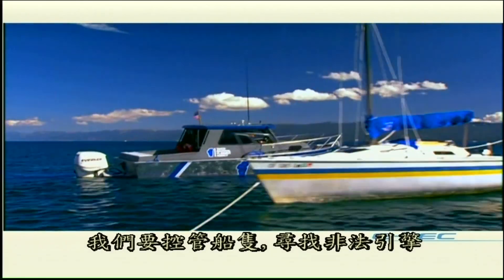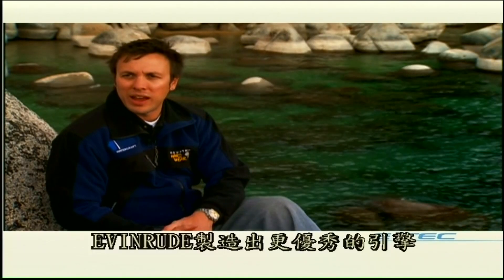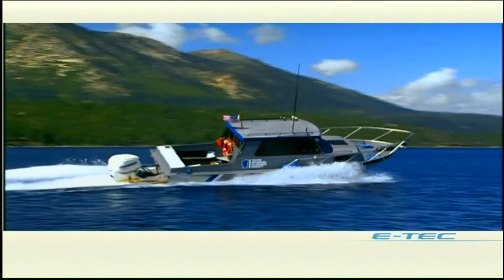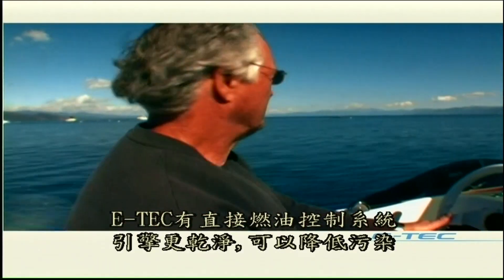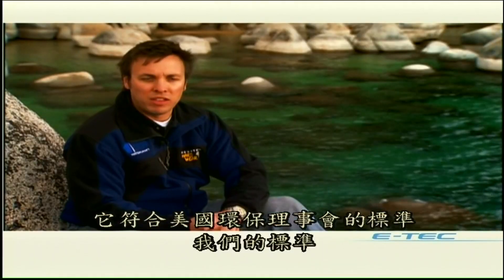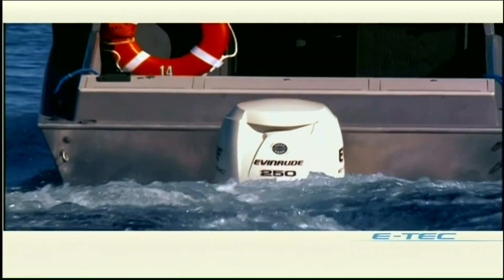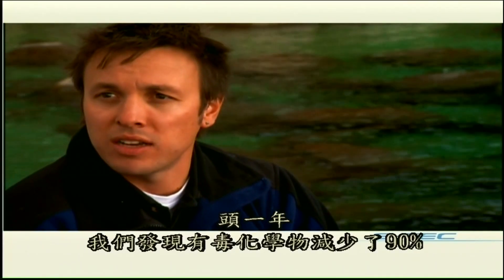We go out on a patrol boat and look for illegal engines. After the ban, companies like Evinrude created better engines. With the direct fuel-injected E-TEC, you get a much cleaner-burning engine and very little pollution discharge. They meet all the EPA standards, they meet our standards, and we've had great success with it on our own boat — in the first year we noticed a 98% decrease in toxic chemicals.